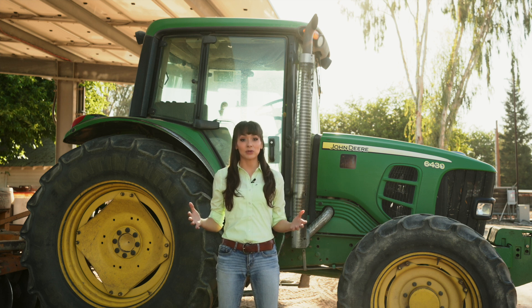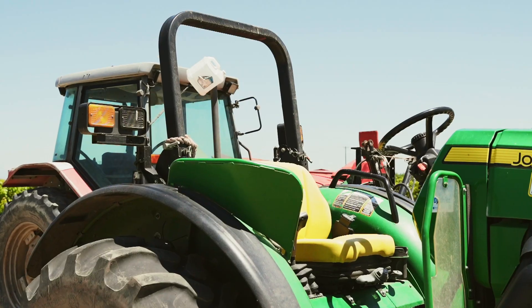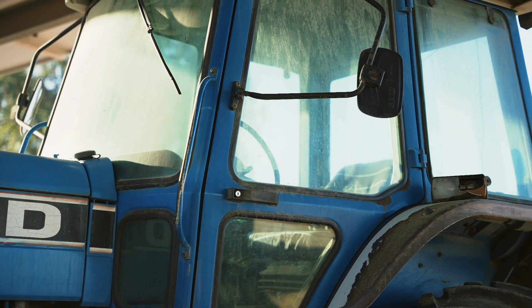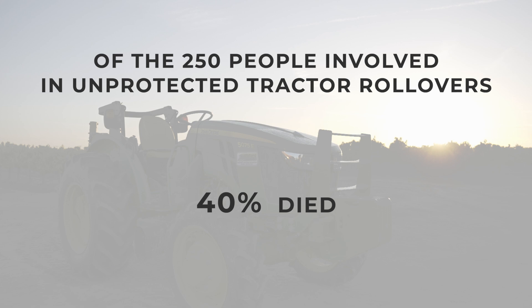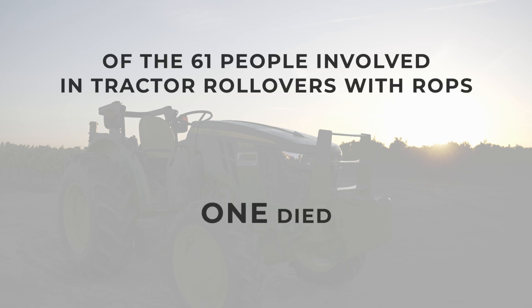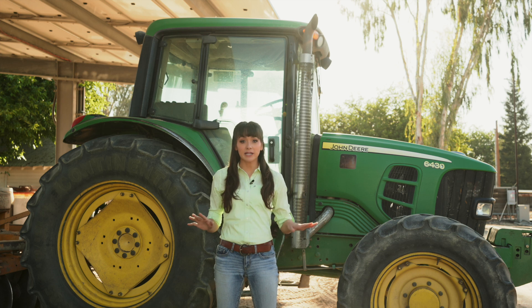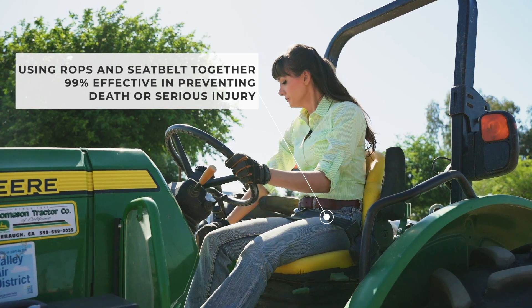Your best bet to survive a rollover is to drive tractors with rollover protective structures, also known as ROPS. ROPS are simple protective structures designed to protect the operator. They can be open or enclosed and are securely attached to the tractor. ROPS were mandated by OSHA back in 1976. Since then, a series of tractor rollover incidents was investigated in Nebraska. Of the 250 people involved in unprotected tractor rollover accidents, 40 percent died. Out of the 61 people with ROPS, only one person died — and in that case, the victim wasn't wearing a seat belt and was thrown from the ROPS protective zone during the rollover.